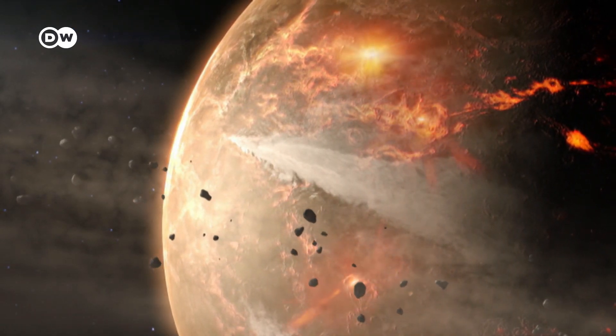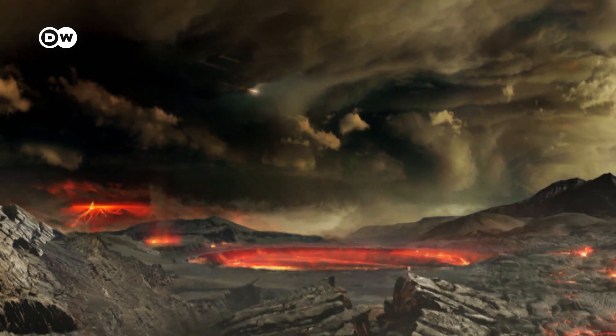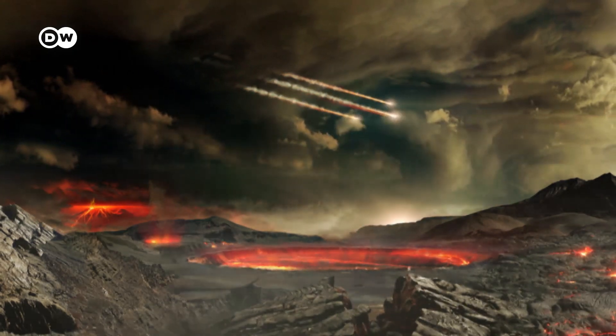Asteroids have changed Earth's development. About four billion years ago, they rained down on the young planets. Asteroids actually brought things like water and organic chemistry — the chemistry that we're based on — to Earth in the first place.